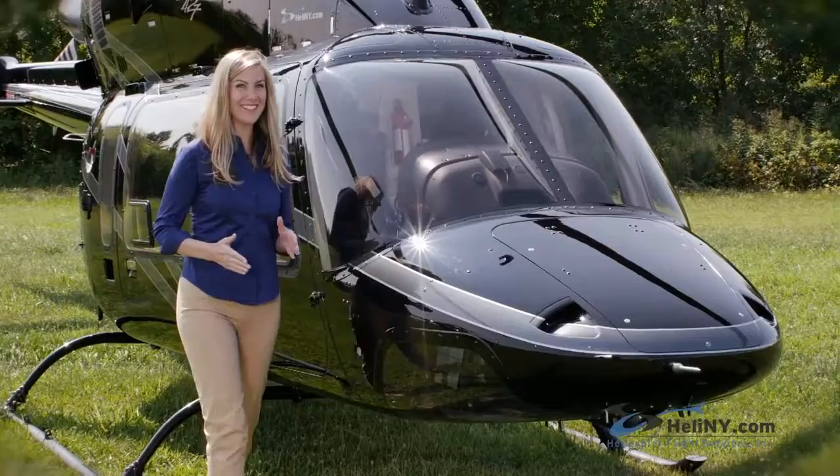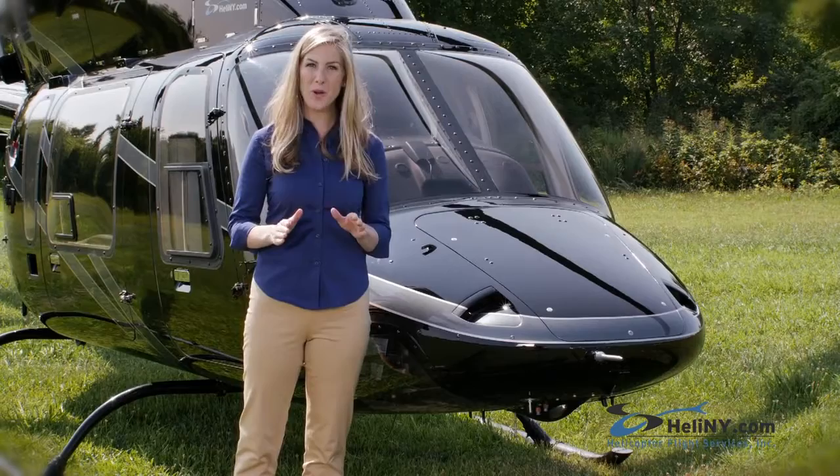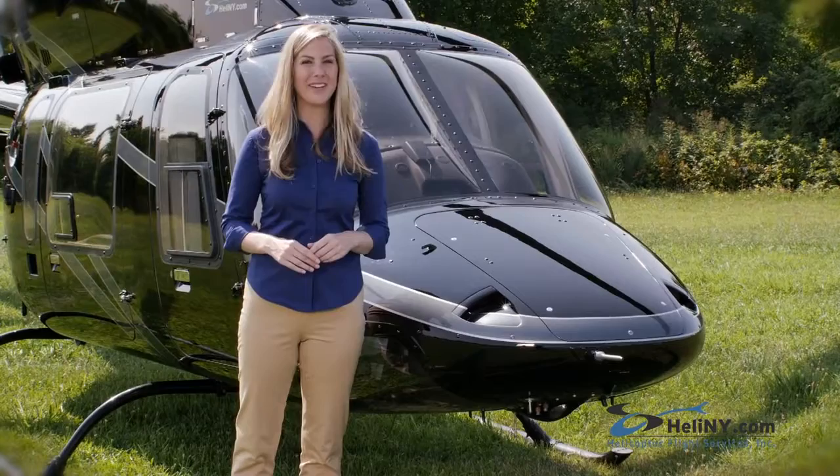Hello and welcome to Helicopter Flight Services. From inside one of our state-of-the-art helicopters, you're about to experience New York City in a way you'll never forget. But before you climb aboard, please familiarize yourself with some of our safety procedures.